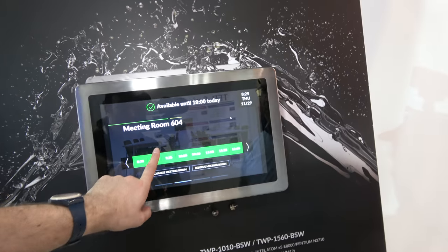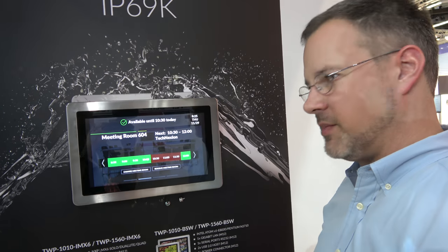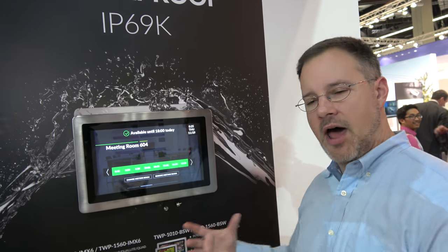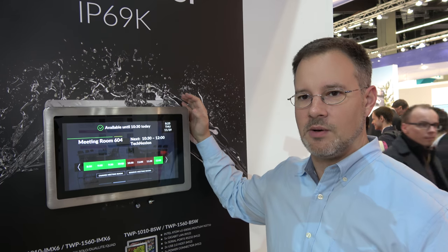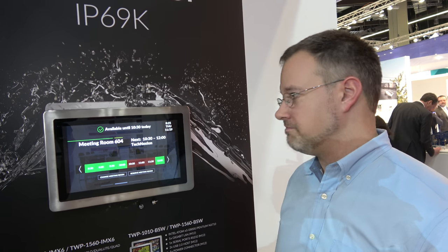We have a little demonstration here showing you can reserve meeting rooms and things like that. For this kind of panel, it's a fully stainless steel display. For medical applications — very clean, you can wipe it off, very sterile. It works in very cold and very hot conditions. It's commercial temperature grade, so roughly 0 to 50 degrees.